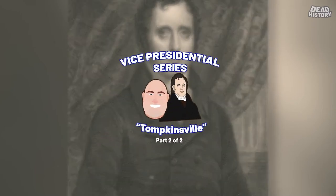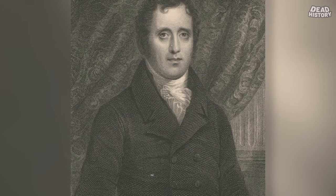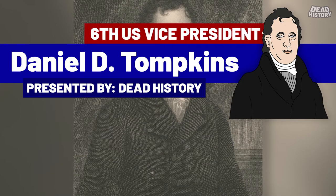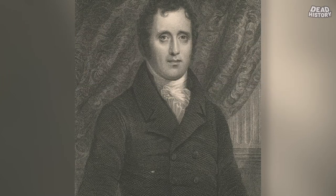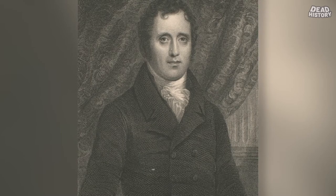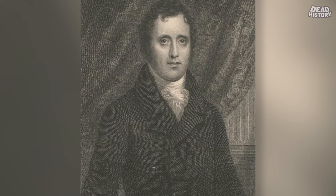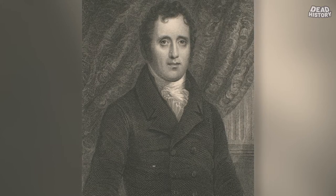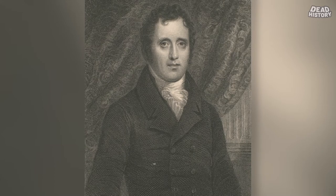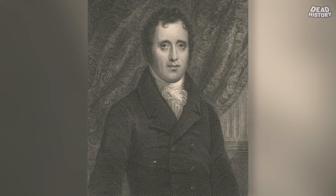Hey guys, welcome back. TJ here with Dead History, and welcome to Part 2 of our next vice presidential series installment, taking a look at the sixth Vice President of the United States, Daniel D. Tompkins. Part 1 was yesterday, where we covered his early life and childhood. Now in Part 2, we're going to get right into his vice presidency, legacy, death, gravesite, and all that sort of thing.